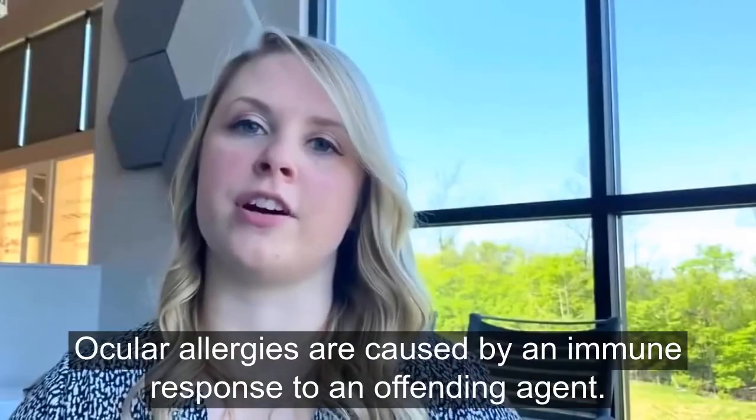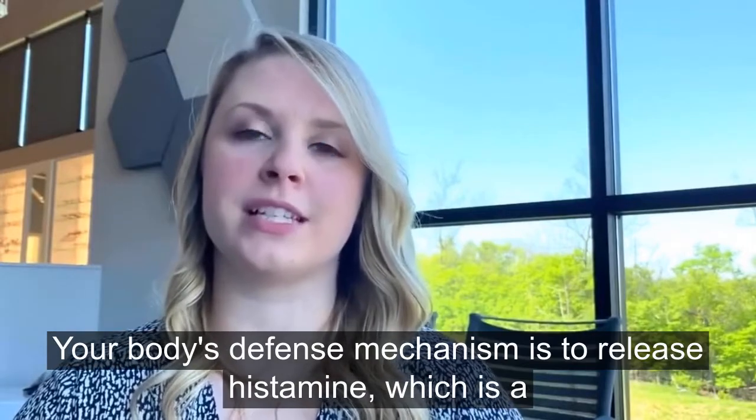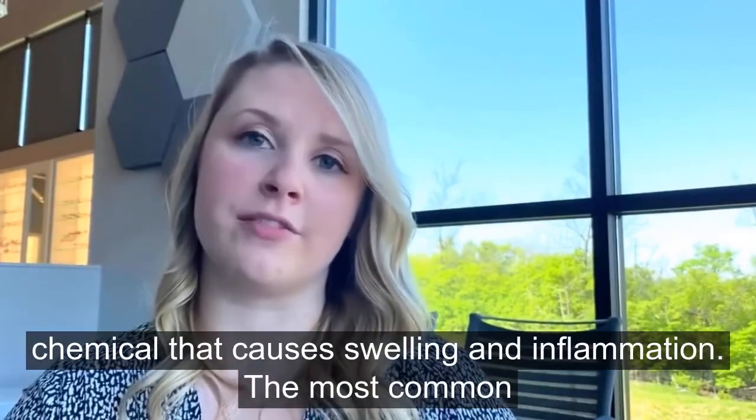Ocular allergies are caused by an immune response to an offending agent. Your body's defense mechanism is to release histamine, which is a chemical that causes swelling and inflammation.